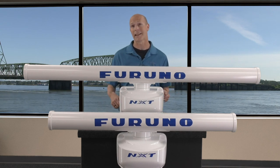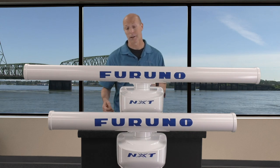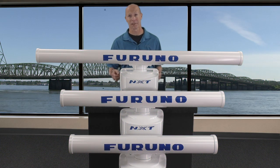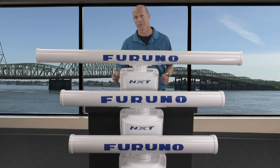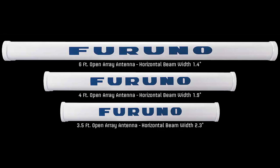We also offer three antenna sizes — three and a half feet, four feet, and six feet — and we'll show you a bit more about that as we go through the video. Furuno realizes some vessels have size constraints for mounting the antenna, so we offer three different antenna configurations for all these open array NXT radars. Starting at the bottom we have the three and a half foot XN10A/3.5, in the middle the four foot XN12A/4, and up top the six foot XN13A/6 — giving you all the choices you need to pick the perfect radar for your boat.